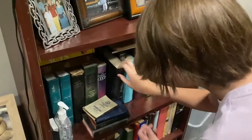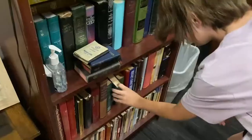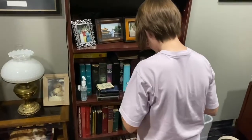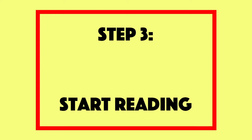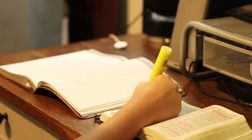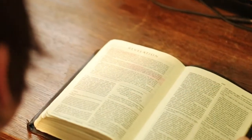Find out that there are so many translations and feel overwhelmed. Pick one out anyways — not the Passion Translation, of course. Step 3: Start reading. Realize you have no idea where to start. Open to Revelation because it sounds like a cool name. Get freaked out by what you are reading. Close it for the day.